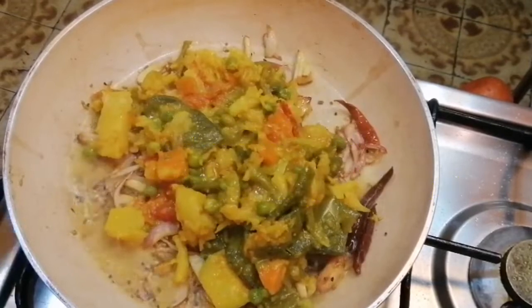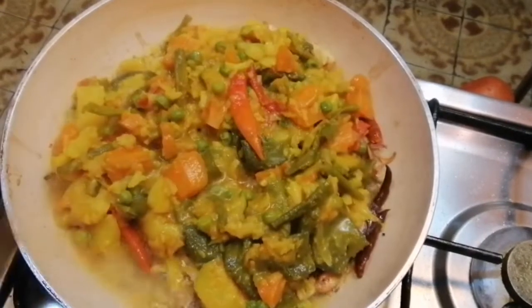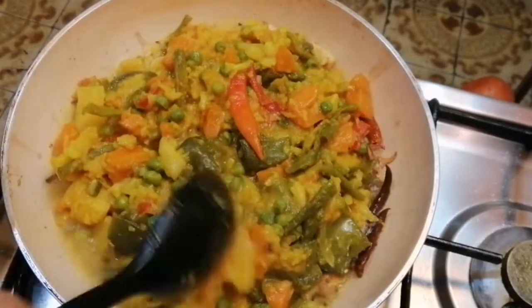Assalamualaikum, hi everyone, how are you? Today I am going to make my favorite recipe. And this recipe is really awesome.